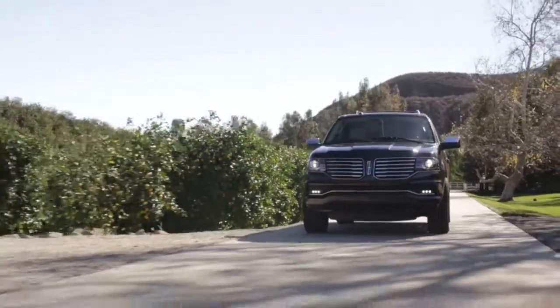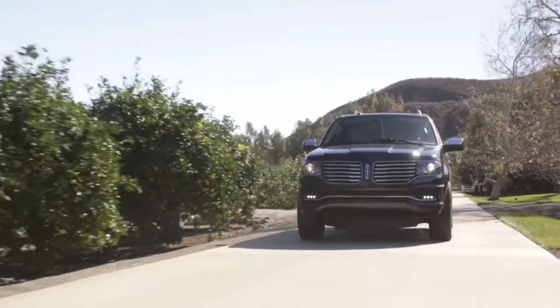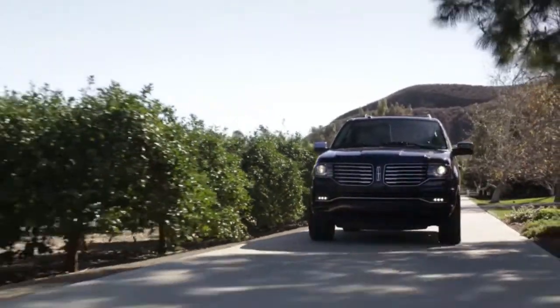I spent a lot of highway time in it, and I just loved that silky, squishy suspension setup in the Navigator.